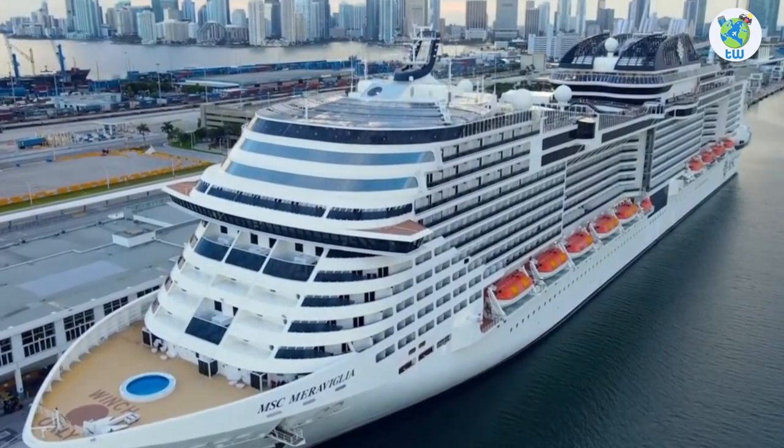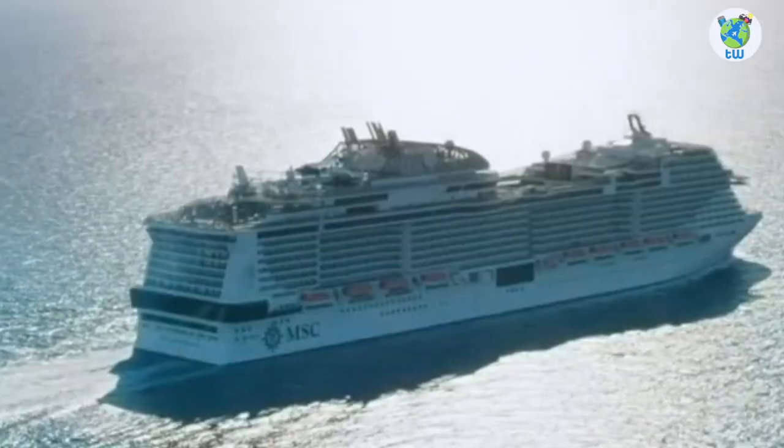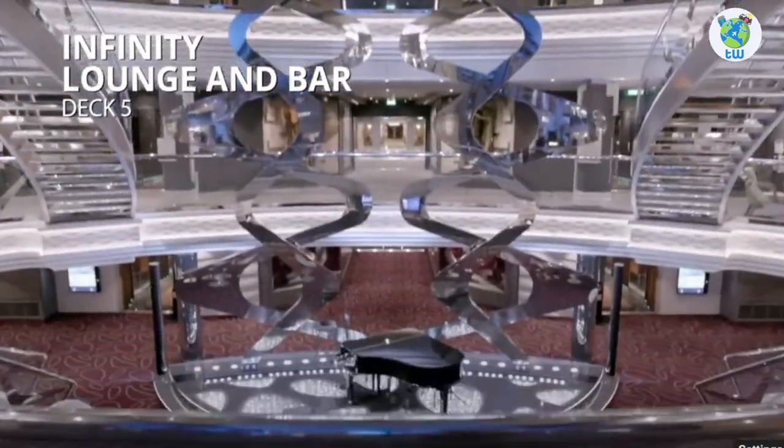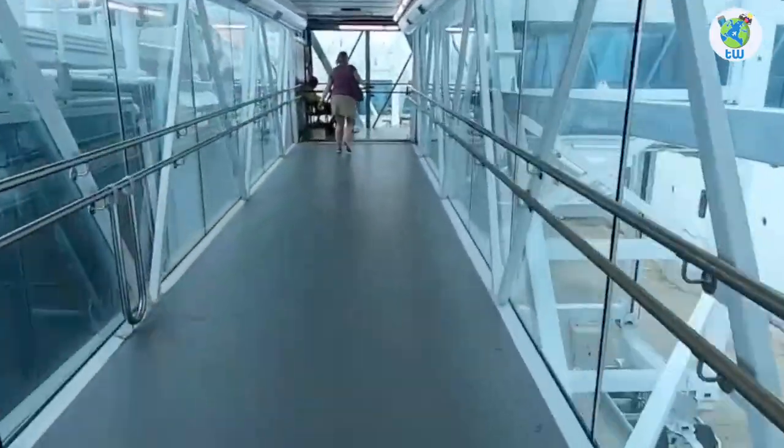MSC Maravilla Features and Overview is coming up next. Looking to sail from New York? If yes, then here are the 10 features that you must know before boarding MSC Maravilla.